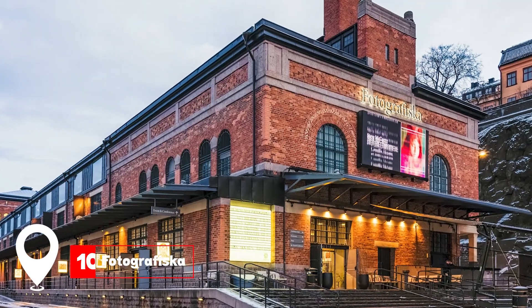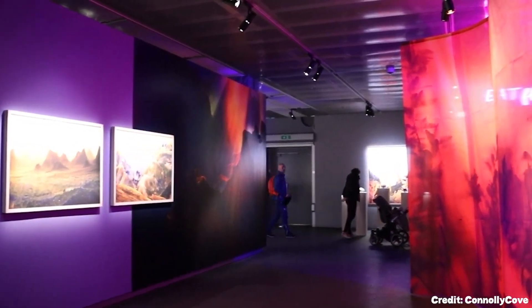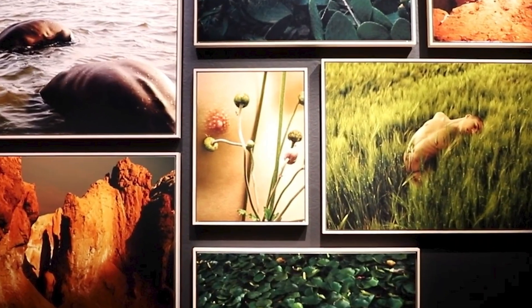At number ten, we have Fotografiska. A haven for photography enthusiasts, this museum showcases contemporary photography from around the world.